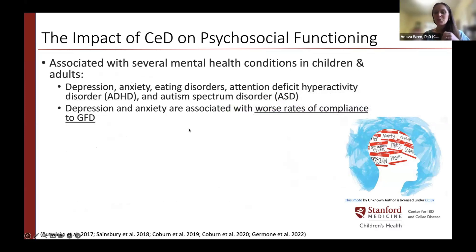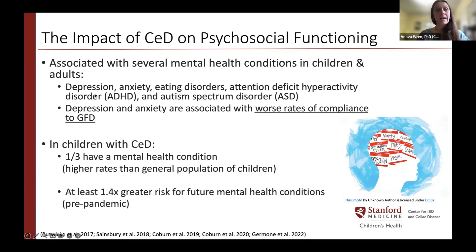Research has shown celiac is associated with mental health conditions in both children and adults, including depression, anxiety, eating disorders, ADHD, and autism. This elevated risk has been found both before diagnosis — when there is more inflammation in the body — and following diagnosis while on a gluten-free diet. Depression and anxiety have been associated with worse rates of compliance. About a third of children with celiac have a co-occurring mental health condition, and there is a 1.4 times greater risk of a future mental health condition.